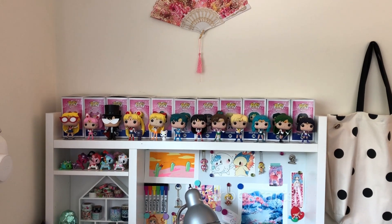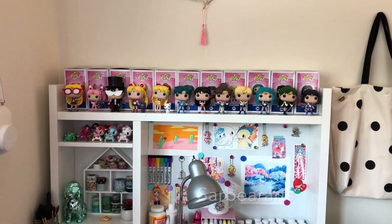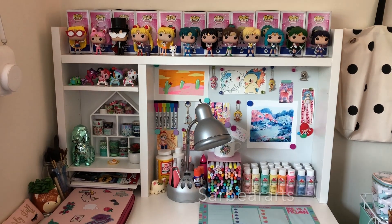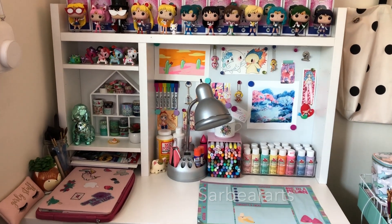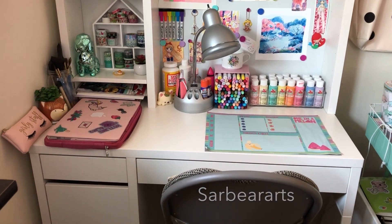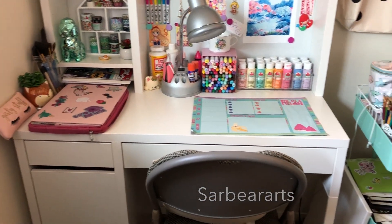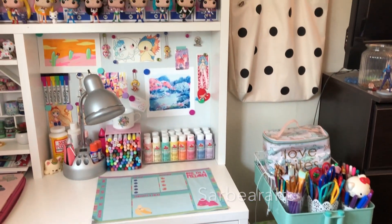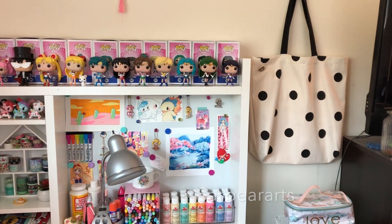Hi guys, it's Sarah. I'm back with another video and today I wanted to share my art desk. I know a lot of people have been asking about it, so I just wanted to show you guys everything. I'm giving a quick little overview so that we can jump into this.